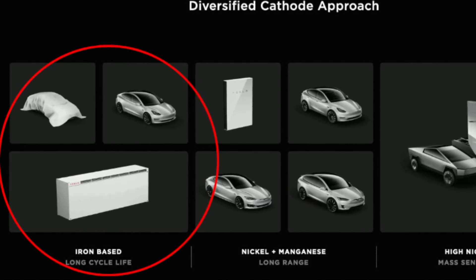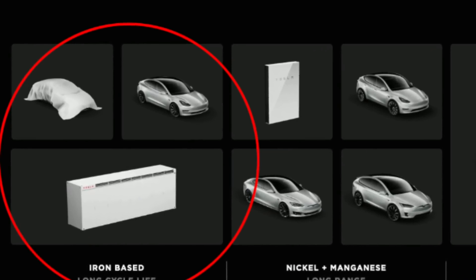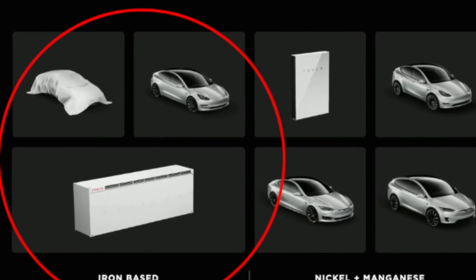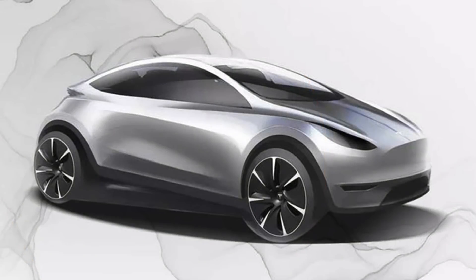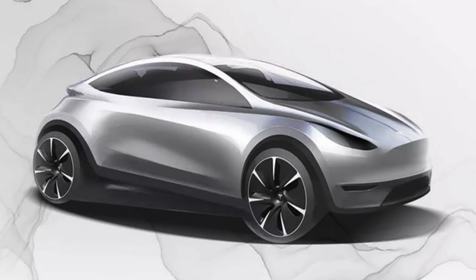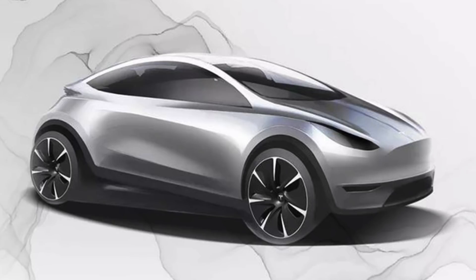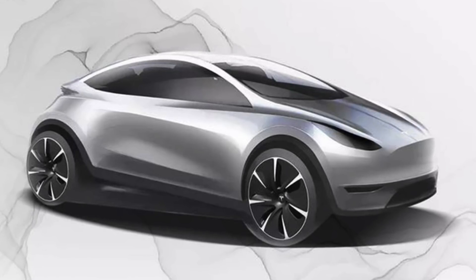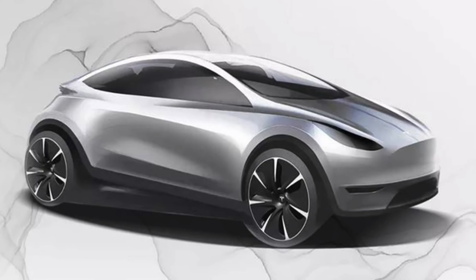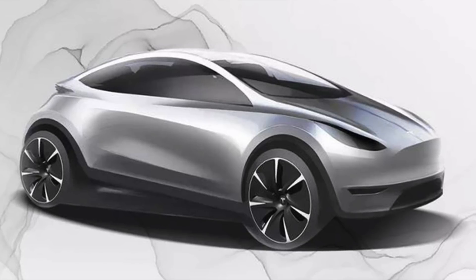I believe that the iron cathode 4680 LFP batteries are highly underrated. The cost saving could be insane, and the fact there is no problem getting iron is a really big deal compared to nickel. The Model 2 will also be using these LFP batteries — they are ideal. The made-in-China Model 3 is using a 54 kWh battery getting around 260 miles of range using CATL's LFP batteries. So imagine how much Tesla's 4680 batteries could achieve, given how much lighter they are.